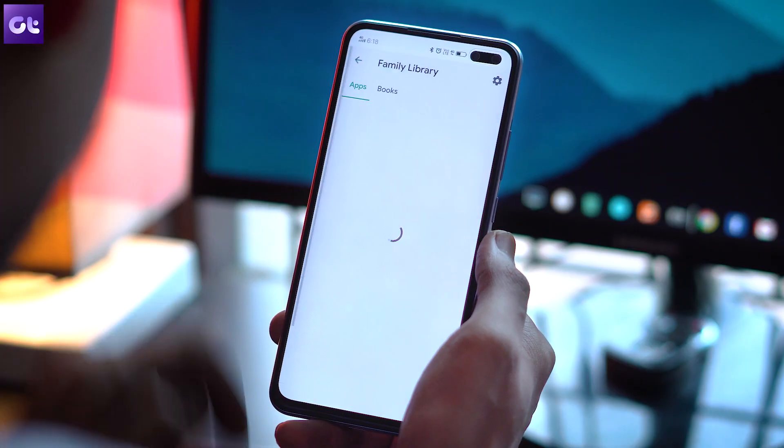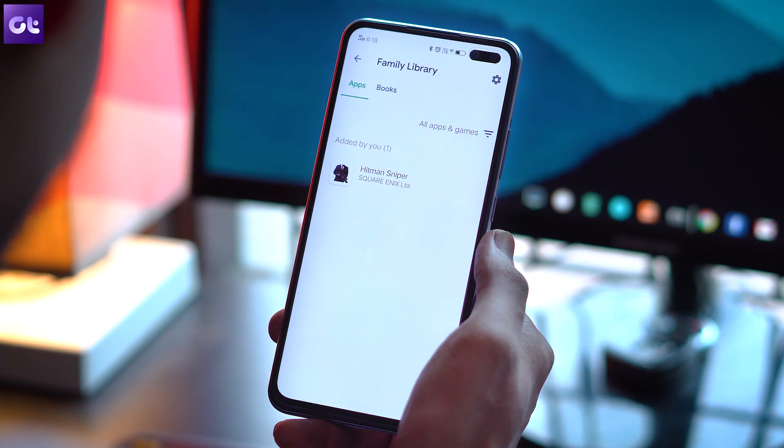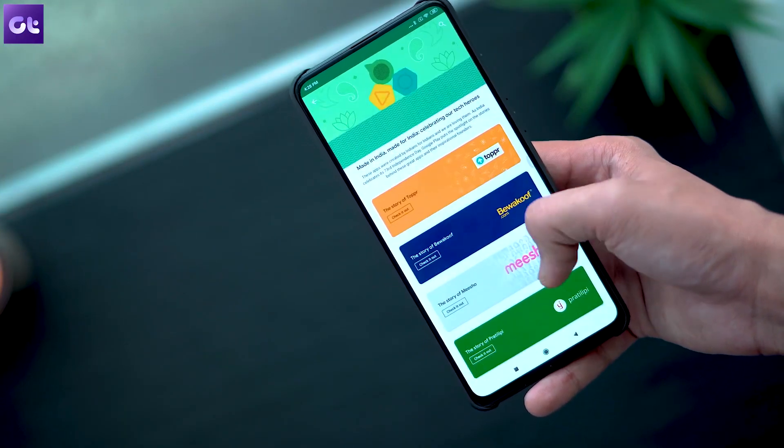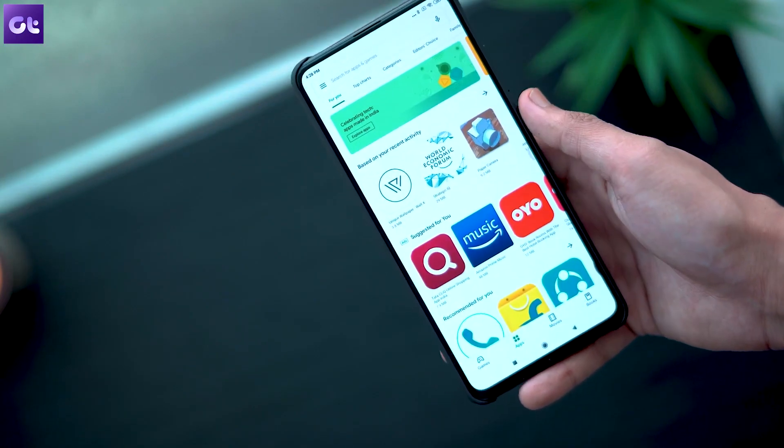Once everybody is in one family group, they can share a particular paid app without any issues. If you've bought an app, you can share it with your family. If someone else bought an app, they can share it with you. You can even split the expense. Also, if you use YouTube Music, family members can go for a family plan of YouTube Premium or YouTube Music and save a lot of money.